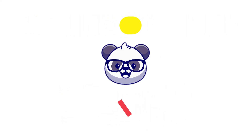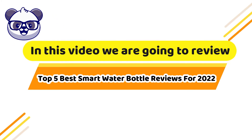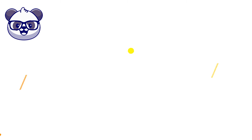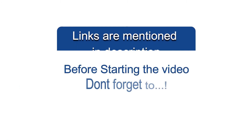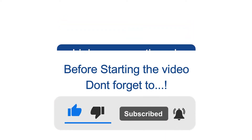Welcome to our channel, you are watching Review Panda. In this video we are going to review the top 5 best smart water bottle reviews for 2022. If you are thinking to buy, watch the video completely. Before starting the video, don't forget to subscribe — links are mentioned in the description.